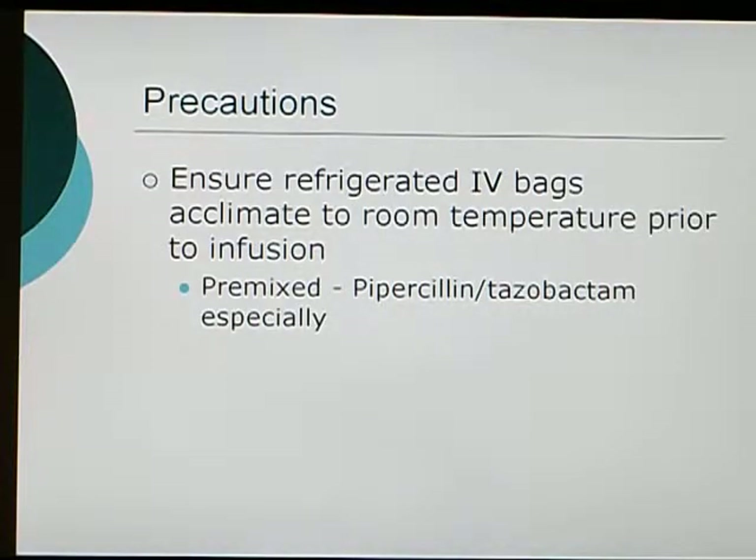Some precautions to be aware of: for medications stored in the fridge, make sure you allow yourself enough time for the drug to acclimate to room temperature before infusing. You don't want to infuse a cold medication into a patient's veins. Also, some medications cannot be put in the microwave or in a warm water bath, so allow yourself enough time for the drug to warm up to room temperature naturally.